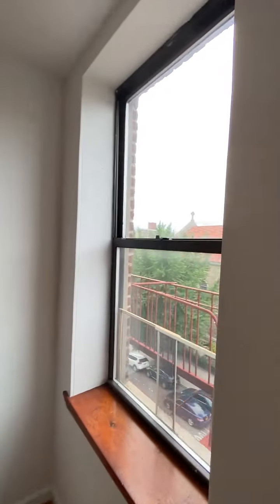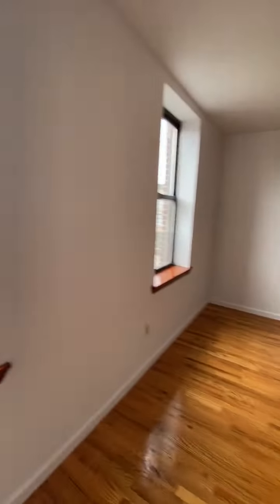Big mirrored closet there. Oh man, I love these windows. Here's the room again.